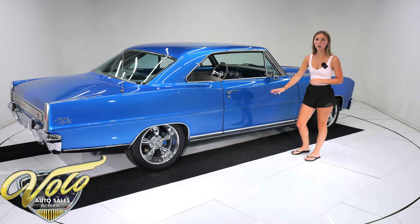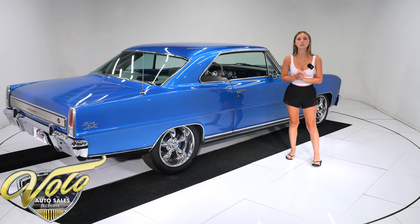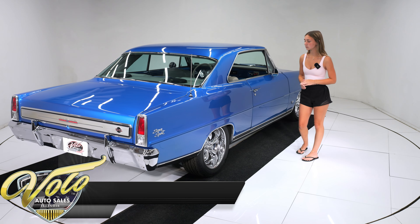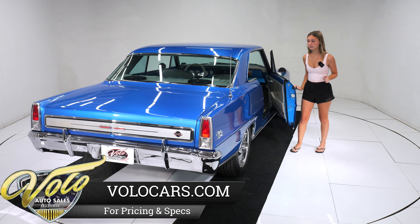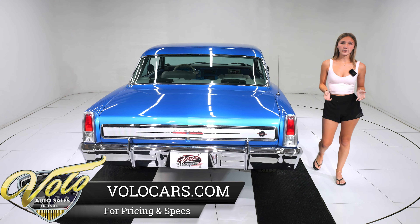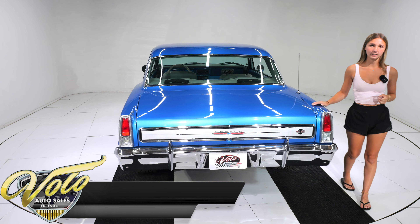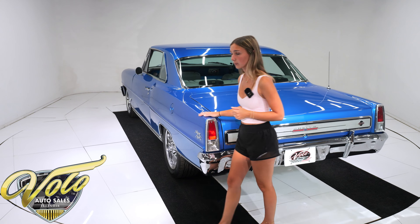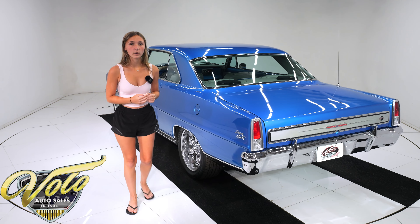Looking down the side of the car, it is absolutely 100% laser straight and all the panels have consistent gaps throughout. The doors open very nicely and close like a new car. The NOS steel cowl induction hood was a very nice addition, and all the glass is NOS too — the rubber seals and fuzzy strips have been replaced as well.